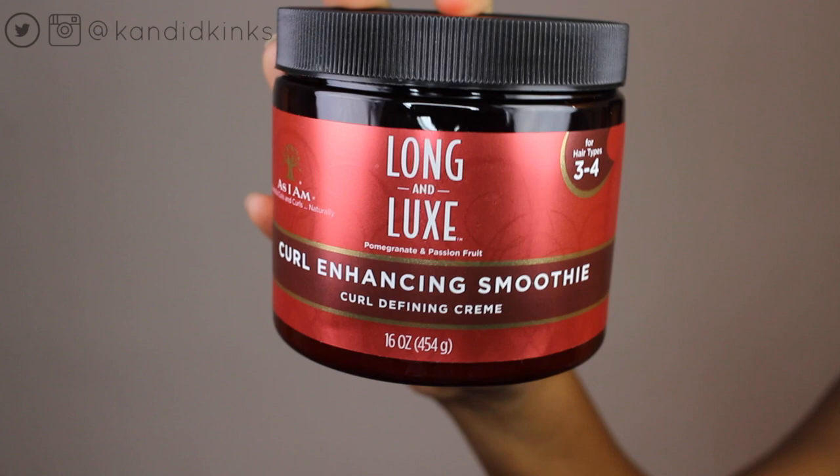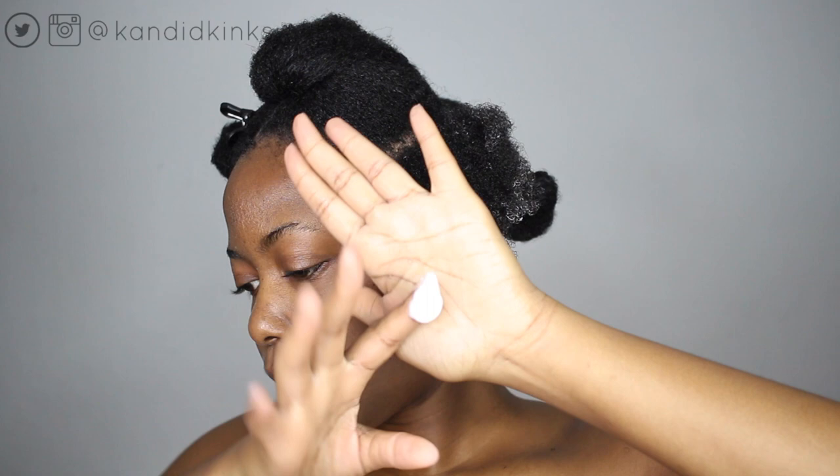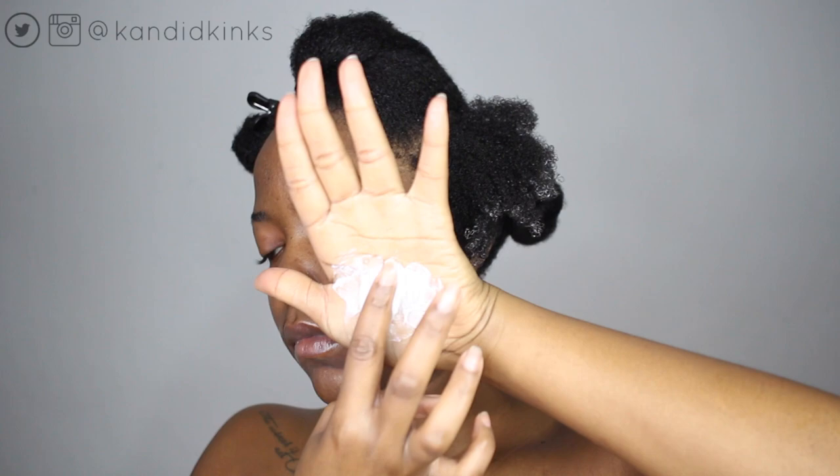Now with the curl enhancing smoothie — this product definitely softened up my hair even more and did add some more moisture back, but in terms of curl enhancing and curl definition, it just wasn't happening for me for my type 4 hair.